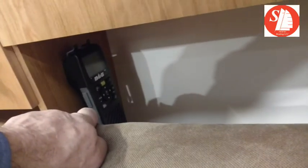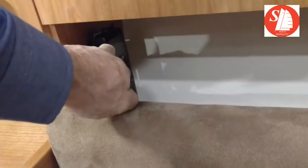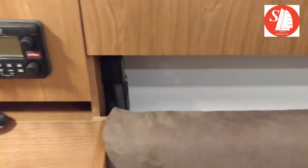B&G remote control here — this is actually a microphone you can take up on deck, so it's essentially a remote radio.